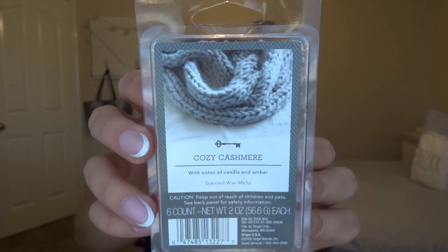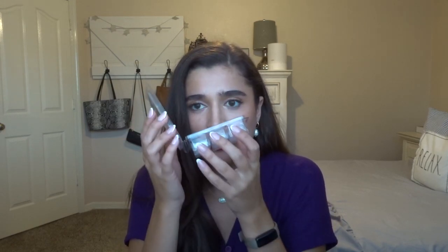And then this is the Target Threshold brand in Cozy Cashmere — notes of vanilla and amber. I honestly think it smells like clean laundry, a really nice refreshing scent. My mom finds it a little strong and headache-inducing, so I used it primarily at work where it lasted maybe three days running from 8 a.m. to 4 p.m. I've already repurchased another one and have it ready to bring to work. I really recommend the Threshold brand and will be looking into their fall melts.